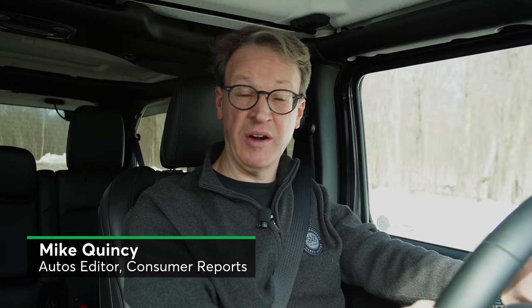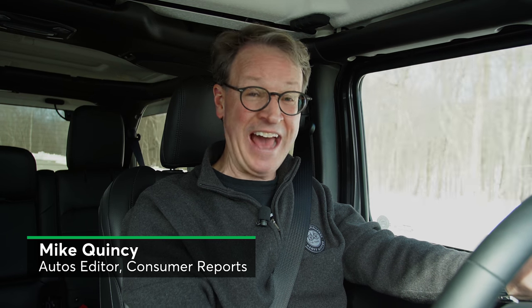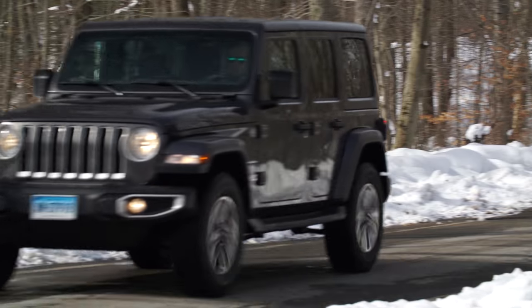It actually takes a lot for my 18-year-old son to notice when I bring him a new car. But as soon as I walked through the front door, he said, 'Is that the new Jeep?' Yes. This is what happens when you drive the new 2018 Jeep Wrangler.